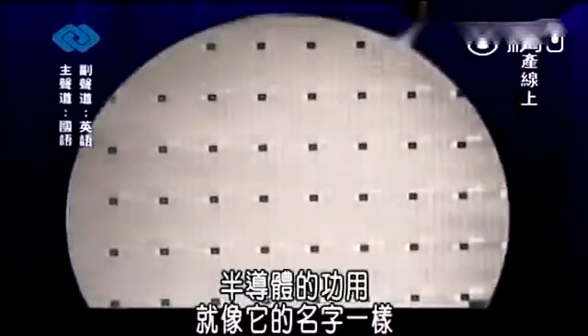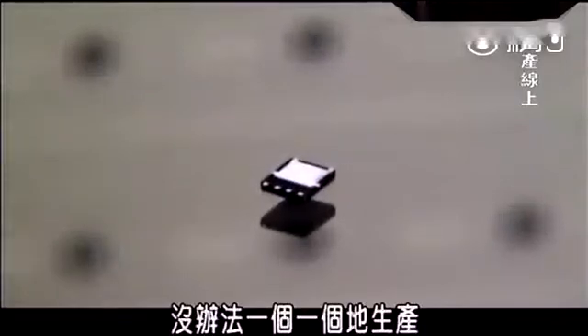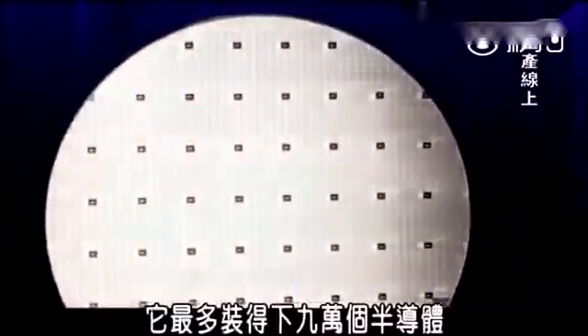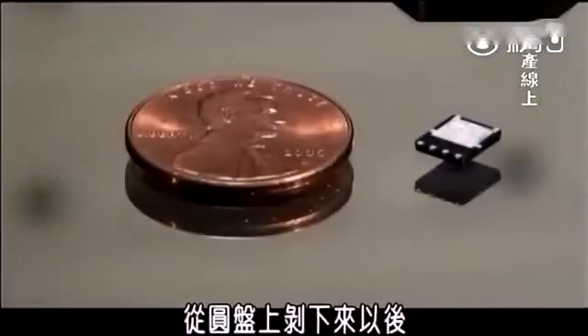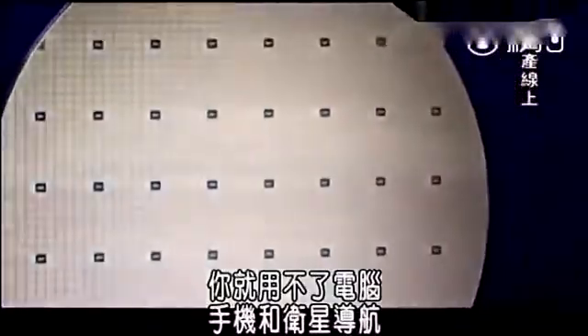A semiconductor does exactly what the name says it does — it carries or conducts electricity in a very controlled way. Semiconductors are so small they can't be made individually, so instead they're made on a disc like this that can hold up to 90,000 of them. Once broken apart from the disc, a single semiconductor isn't even the size of a penny. But without them, you couldn't use a computer, a cell phone, a GPS, or even use the remote to turn on your TV to watch this show.